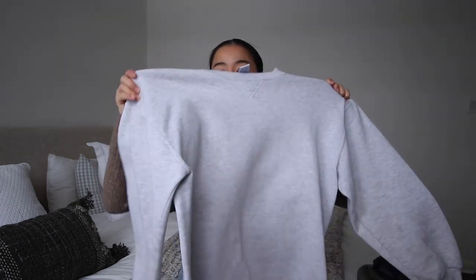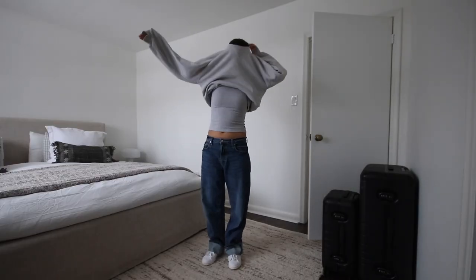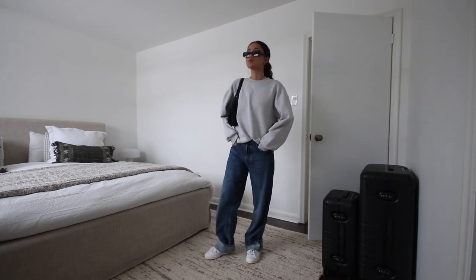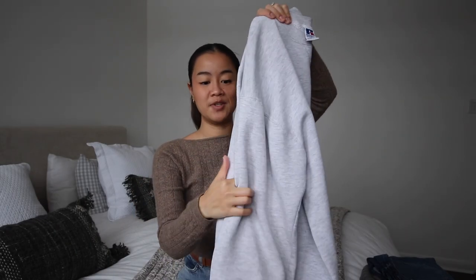The next sweater — I think everyone needs a classic crew neck. This is my Russell XL athletic crew neck. It's just simple and gray. You can get these at Walmart; I personally like the vintage ones. There's something about this fit that is so good and it just gets better with every single wash. It looks so good with a pair of dark wash denim. This is my go-to comfy sweater — I've literally worn it everywhere.